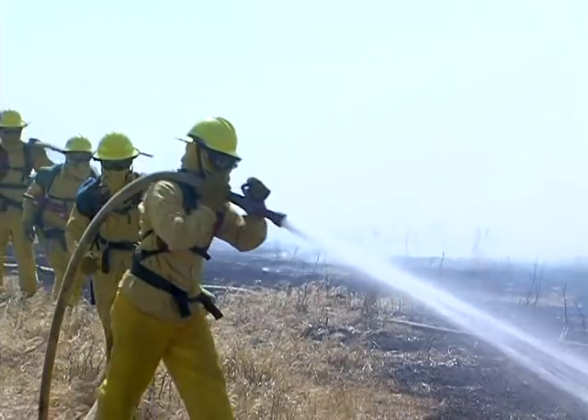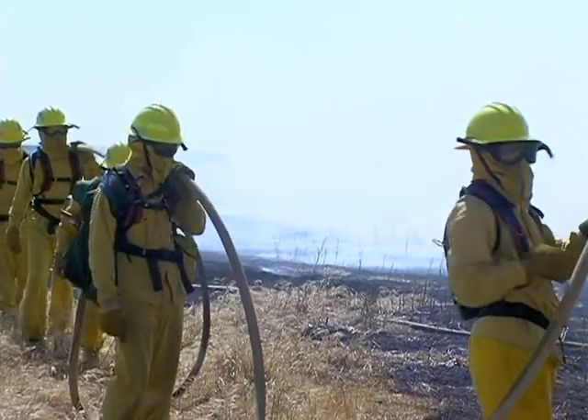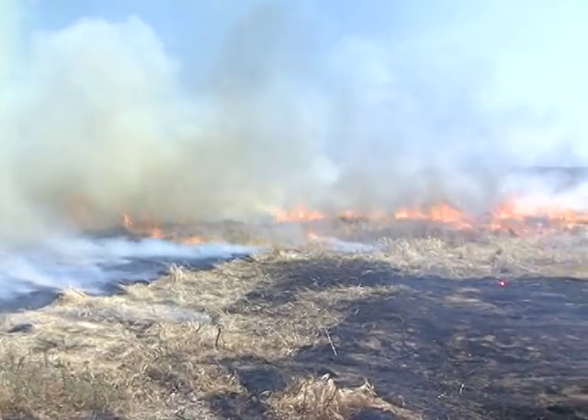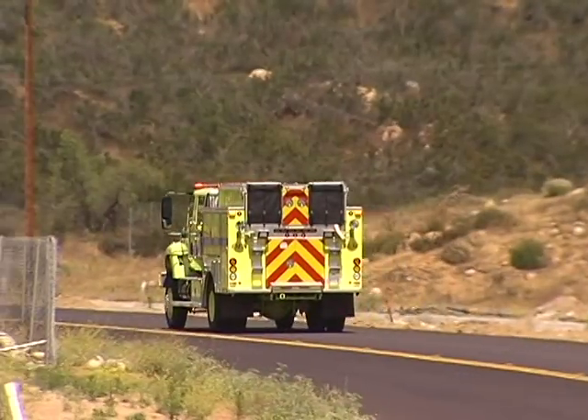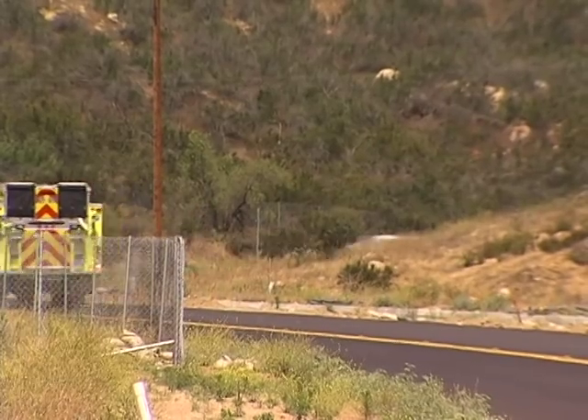This is a strike team. A strike team is a leader with five like-type resources. In this case, these five engines will always go together throughout the state, and we'll be going, obviously, into San Diego a lot now to respond to their incidents, and they'll be coming into Riverside County.